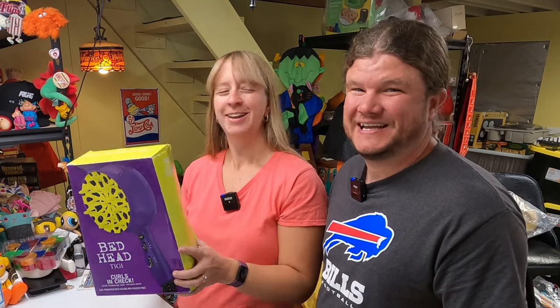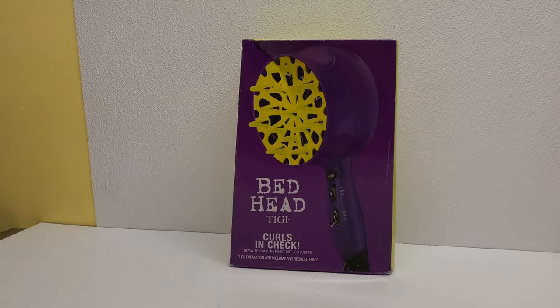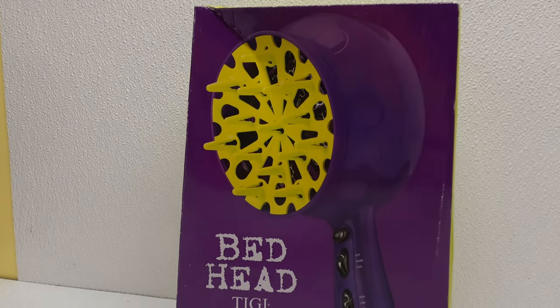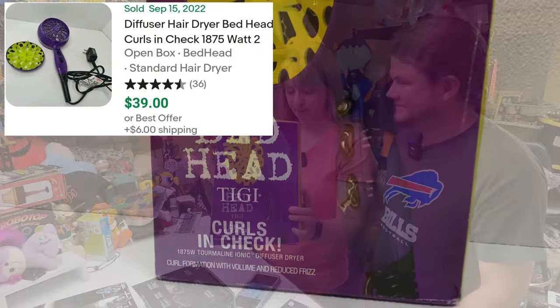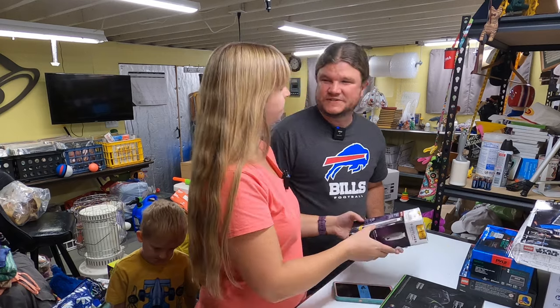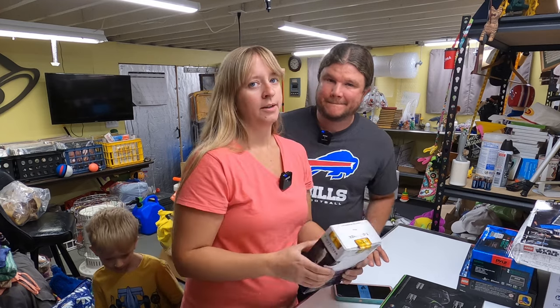There were a lot of hair dryers and curling irons there today. I did look up a few just for curiosity and they weren't worth it - confirmed what was said in the last video. But I did get a BedHead hair dryer with the little attachment. Open box, should still go for $35 to $40.